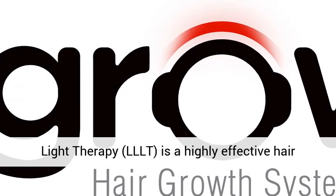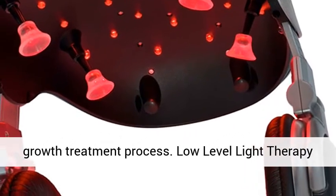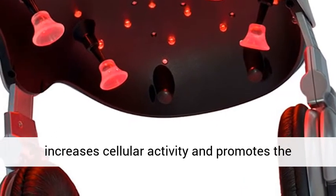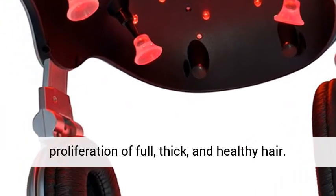Low-level light therapy (LLLT) is a highly effective hair growth treatment process. Low-level light therapy increases cellular activity and promotes the proliferation of full, thick and healthy hair.